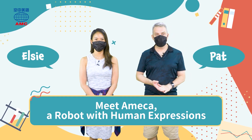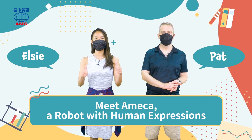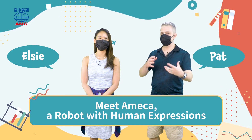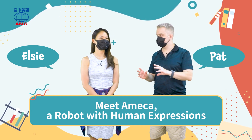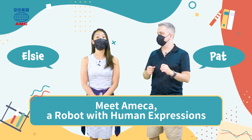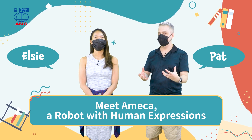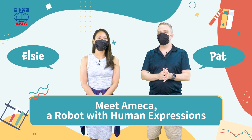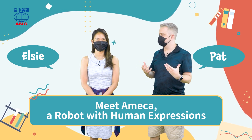Hi everyone and welcome to English for You. I'm Pat and I'm Elsie. This month we've already talked about self-service checkouts and talking checkouts. Now we're going even deeper into the world of computers and automatic things — we're talking about a robot. Have you ever interacted with a robot?